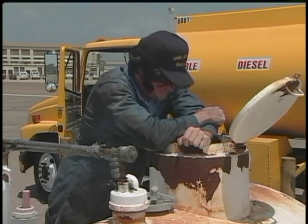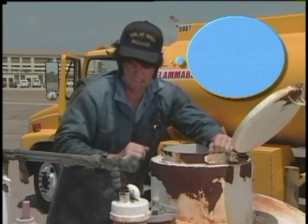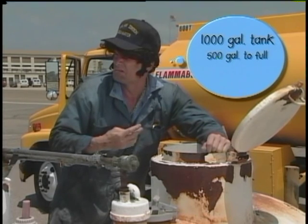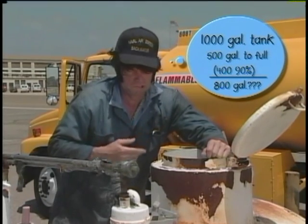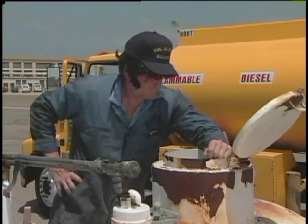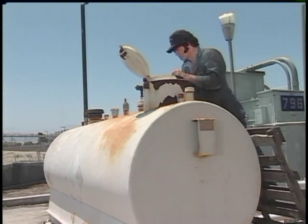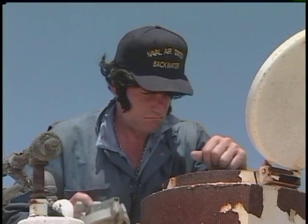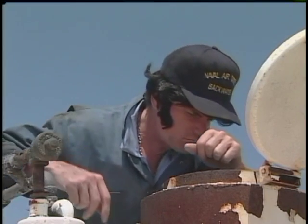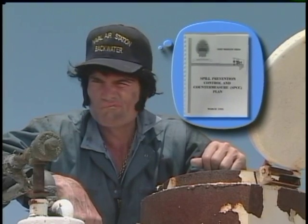That looks like a 1,000 gallon tank to me. And half full, if that eye of yours is properly calibrated, would be 500 gallons — so just 400 gallons to the fill limit. So 800 gallons would overfill by at least 300. Too bad Elvis never bothered to stencil the tank capacities on the side of his tanks. Guessing the size of single wall tanks is hard enough, but it's worse when you can't even see the actual tank shell. Too often, the tank sizes listed in a facility's SPCC plan and other tank management records are just guesses.